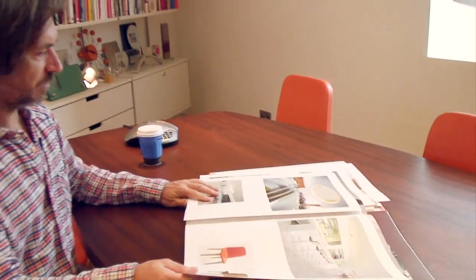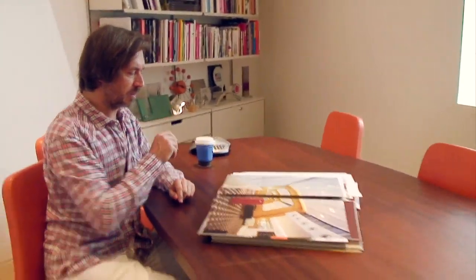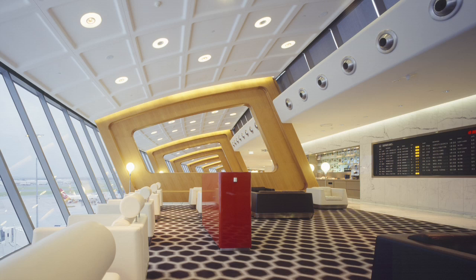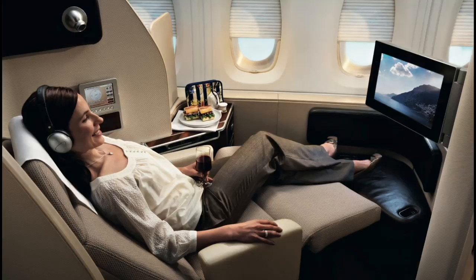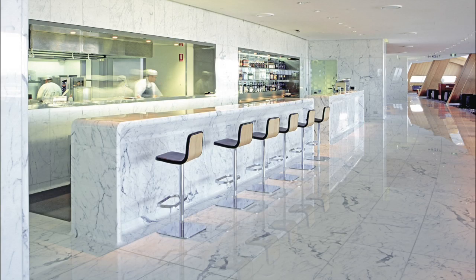And of course, a lot of the work I've done for Qantas over the years. Qantas have been one of my biggest clients — I'm the creative director for Qantas. I designed the aircraft interiors, most notably the A380, and all of their airport lounges, this being the biggest one, in Sydney.